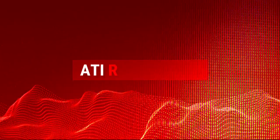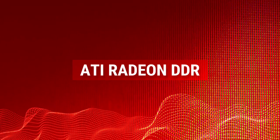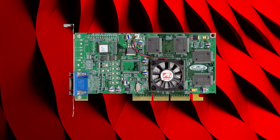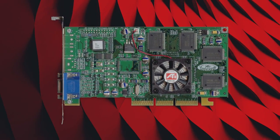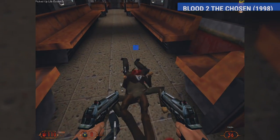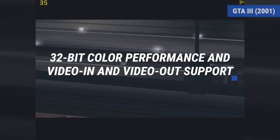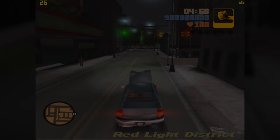ATI Radeon DDR. While ATI never managed to rule the benchmarks, its offerings delivered average performance at appealing prices. The Radeon DDR, with its faster memory, launched in August 2000, showing how committed ATI was to the gamers' graphics card market. With 64MB of memory and a high transistor count, the Radeon DDR implemented new features like environmental bump mapping, in addition to brand-new DirectX 8 support. Thanks to its 32-bit color performance and video-in and video-out support, the Radeon DDR was an important highlight in ATI's history.